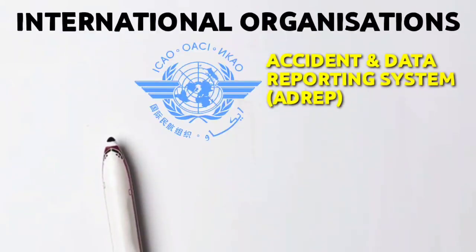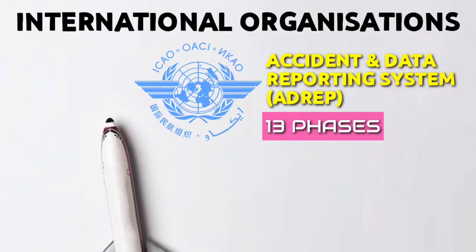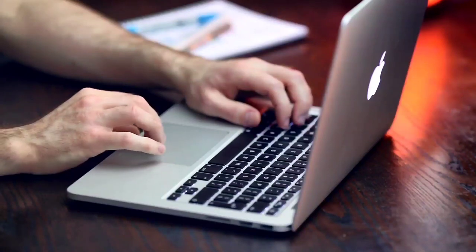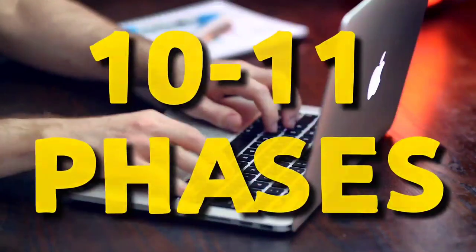According to ICAO Accident and Data Reporting System, there are 13 phases — 8 are primary and 5 secondary. And according to IATA, there are a total of 18 possible phases in which any flight can be made. According to some standard manuals and documents used in the aviation industry, there are 10 to 11 phases.